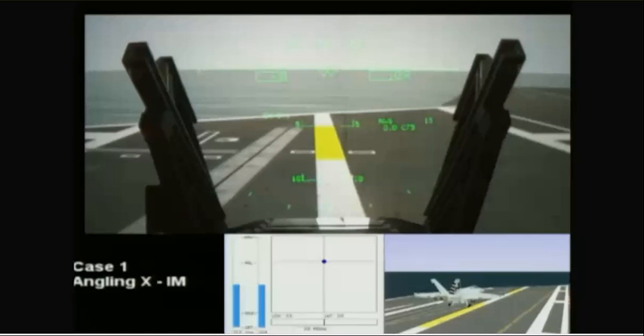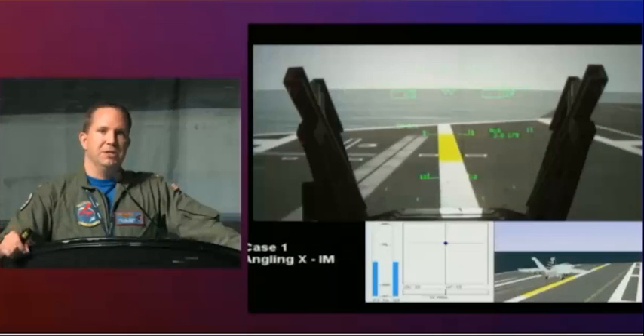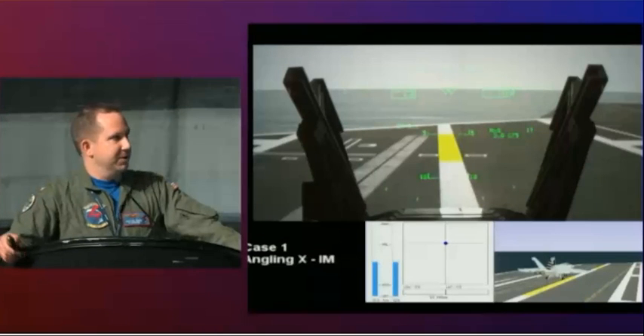At the moment, this is a simulator-only program — we haven't put it in the jet yet. However, last week Boeing finished the flight control laws for the flight control computers. We're going to start putting them in the jet later this year, and we're taking it to the boat for the first time in February of next year. We expect to see the same performance that we've seen on the simulator trials behind the ship. And if that proves out, we're really excited about what that means for the future of naval aviation.